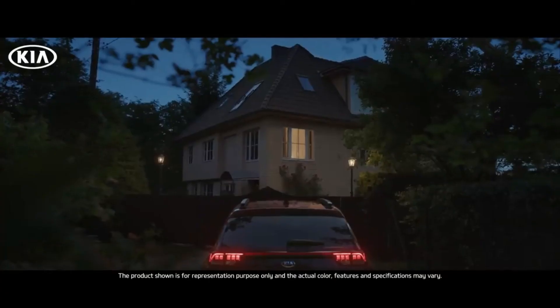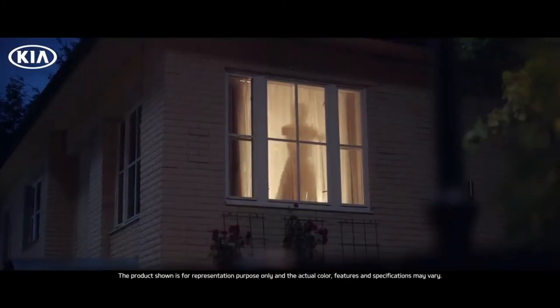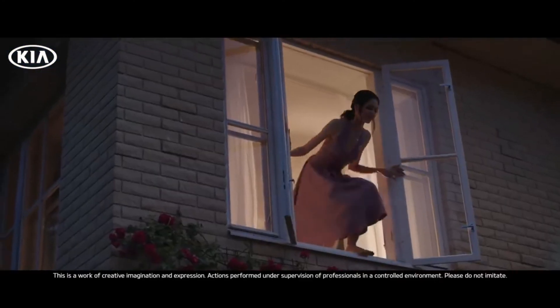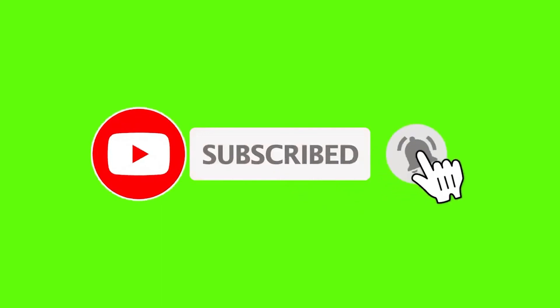Maybe by the 7th of August the car will be unveiled, but we still have to wait a few more days to know the pricing of the car. The walk around, exhaust note, and a detailed review of the car will be uploaded on this channel very soon. So please do subscribe and click on the bell icon to know more details.